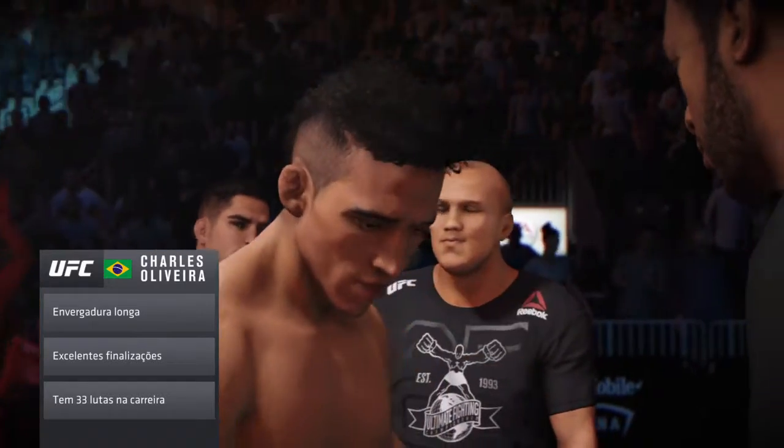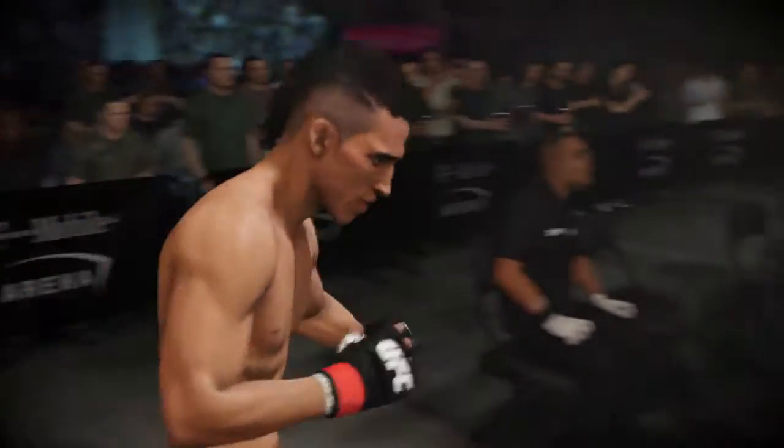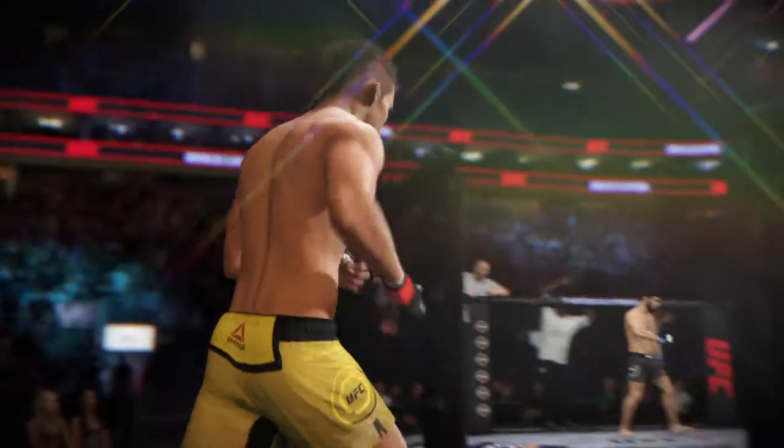We're really just scratching the surface in terms of just how high the ceiling is for this man at 145. This guy has devastating choking technique. If he can get a hold of your neck, he can close it off like very few in the world.